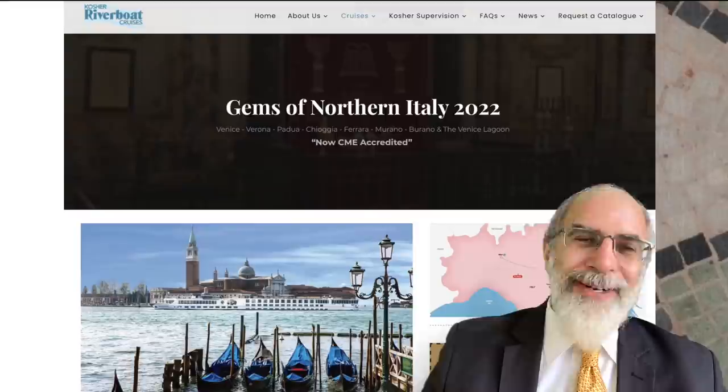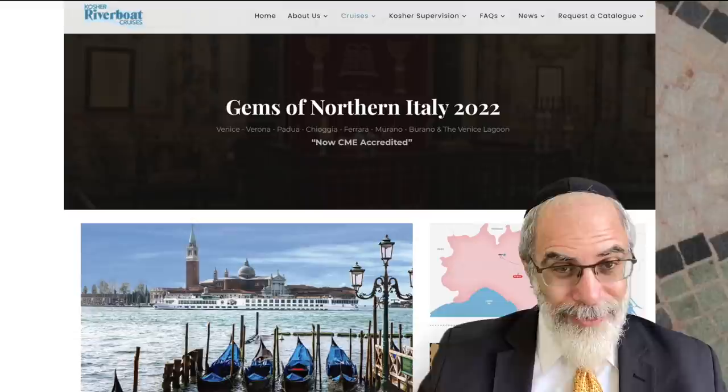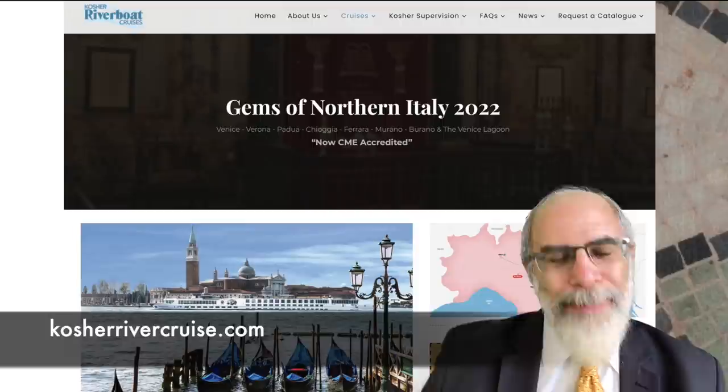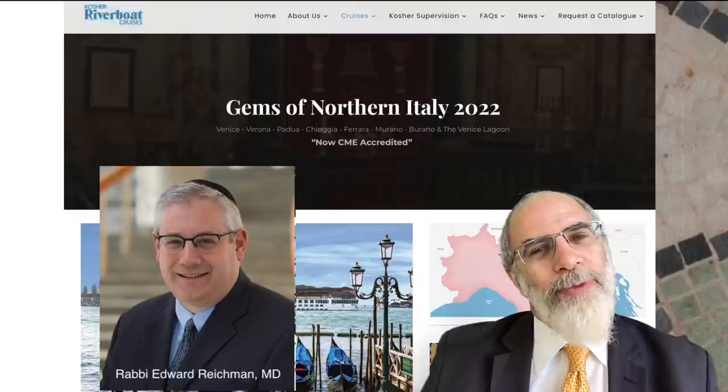I hope you found this short video entertaining and maybe even a little bit inspirational as you light your Hanukkah menorah this year. I want to mention that I'm hoping to produce a series of videos on Jewish art and artists over the course of the next few months, in connection with my preparation for my cruise with Kosher Riverboat Cruises in the region of Italy, which will be packed with lots of discussions of Jewish art. Please visit the website to learn more about this particular cruise.